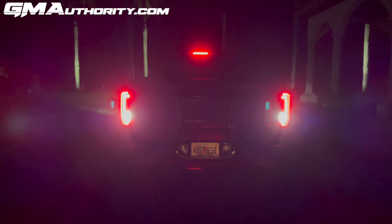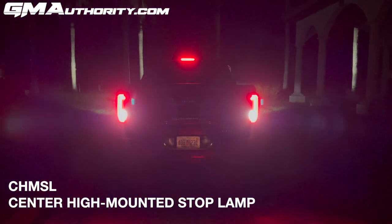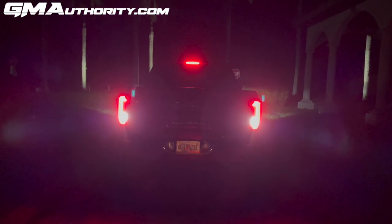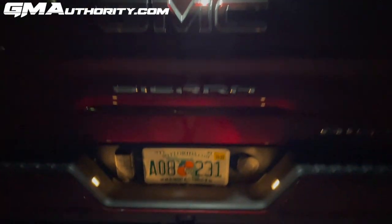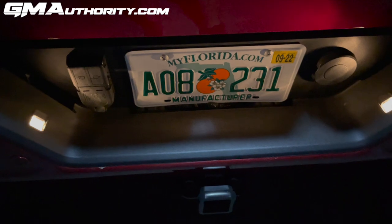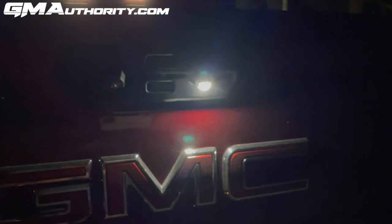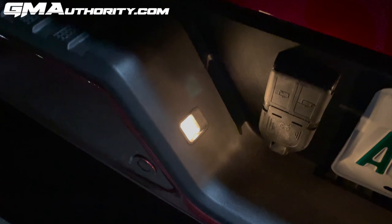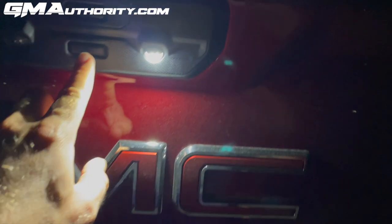At the very top you'll also see the CHMSL — the center high mounted stop lamp — at the very top of the cab. There are also lights that illuminate the plate. Interestingly, GMC elected to keep these incandescent, so these are not LEDs. It's a yellowish light rather than the white light seen in the tailgate controls — it still gets the job done but doesn't appear to be LED.